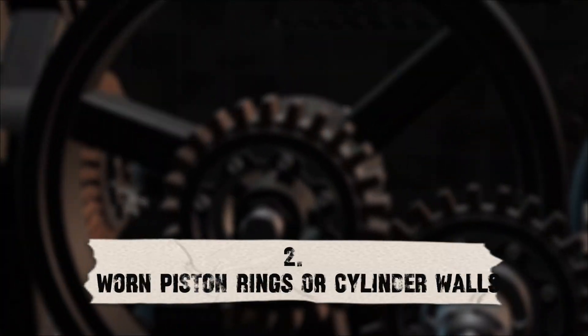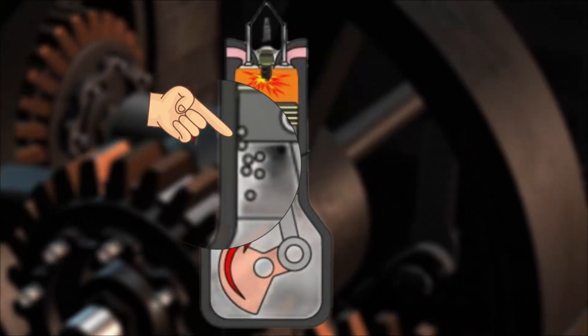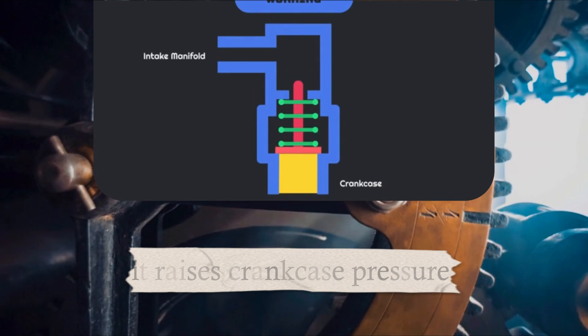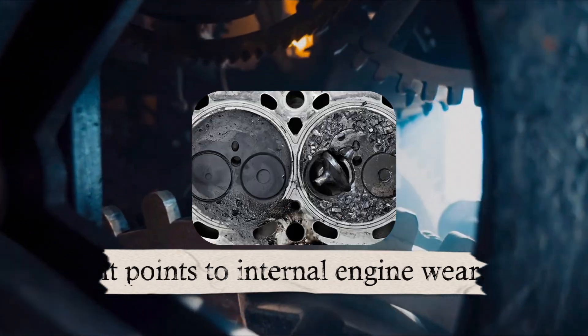Number two: Worn Piston Rings or Cylinder Walls. If your piston rings are worn, excess blow-by gases escape into the crankcase. This raises crankcase pressure, pushing oil vapor into the intake system. It's a more serious cause because it points to internal engine wear.